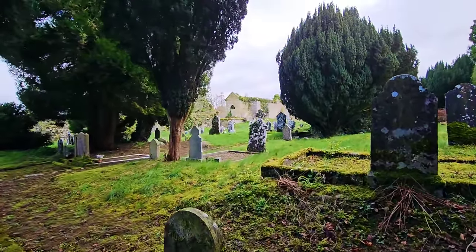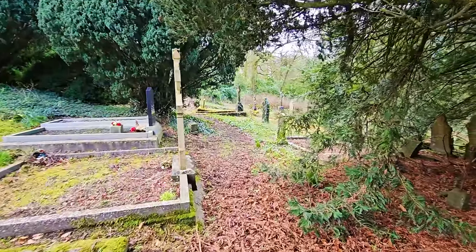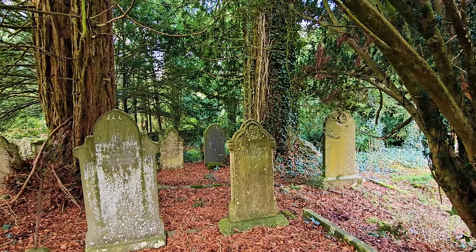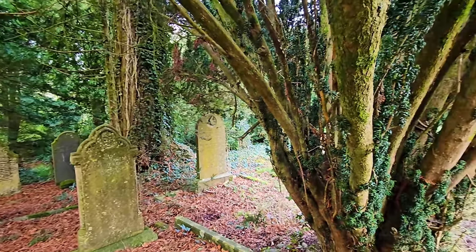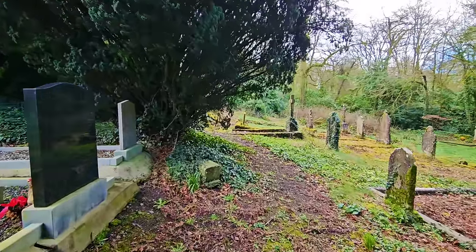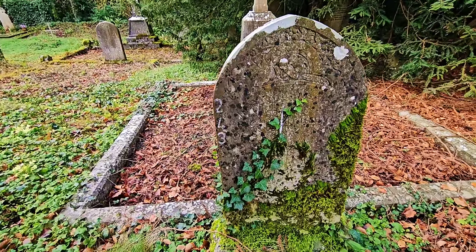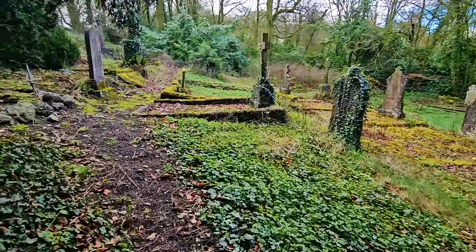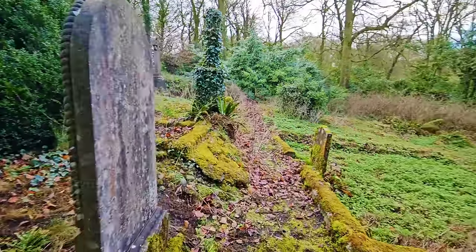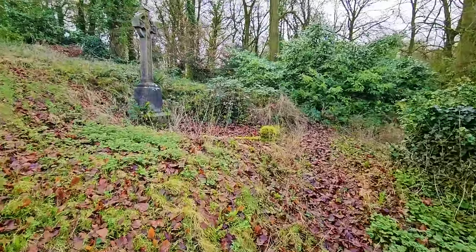We will be making our way down towards the ruins. The cemetery does go on up the hill. You'll notice that some of the headstones have numbers — this one is 243 — so I'm presuming there is a map or records associated with this graveyard. Here's a large Celtic cross.